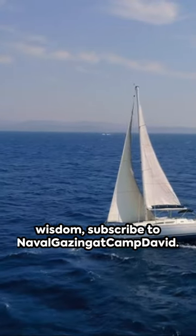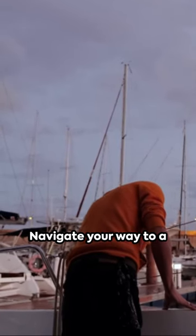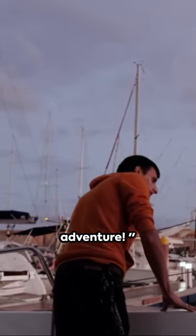For more nautical wisdom, subscribe to Naval Gazing. Navigate your way to a smooth sailing adventure.